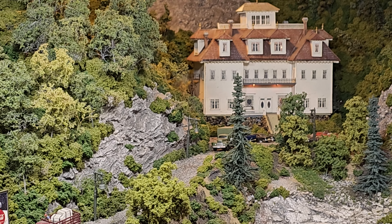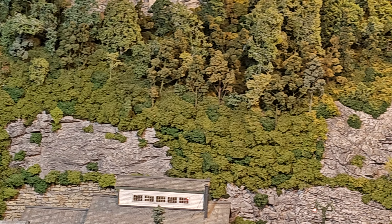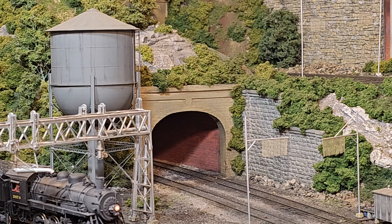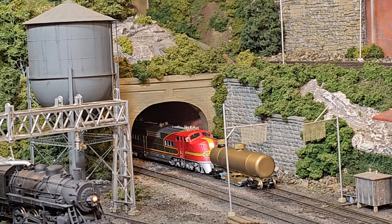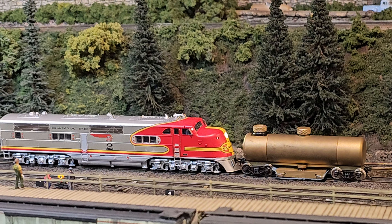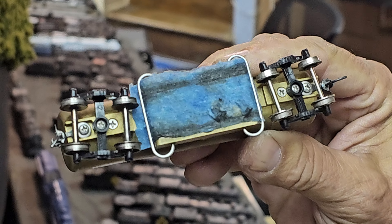All right. Now it's behind this tunnel, underneath this structure. And it sounds like it's ready to exit Mile 1 Tunnel. And this is the exit — and there she comes.